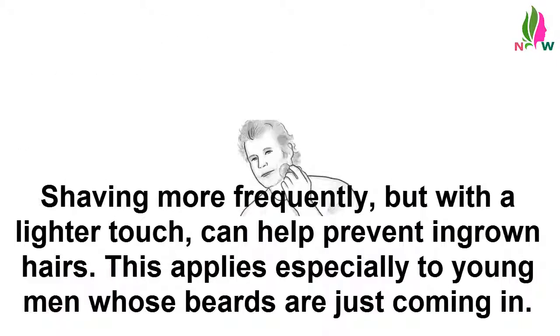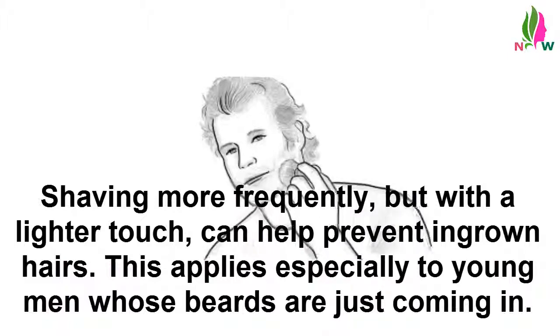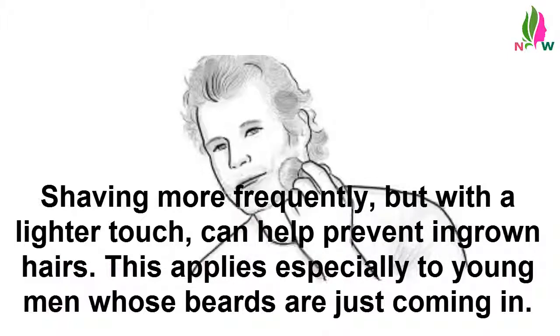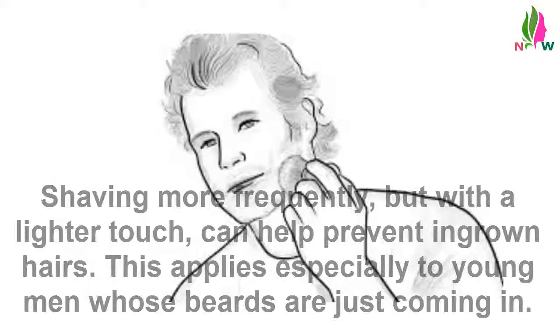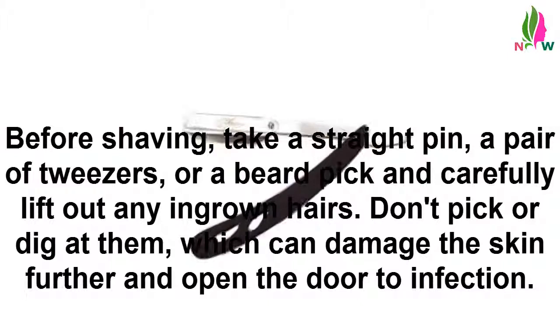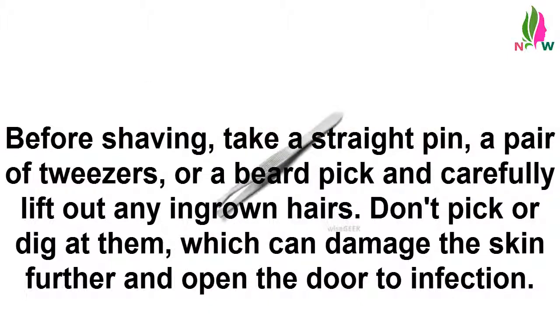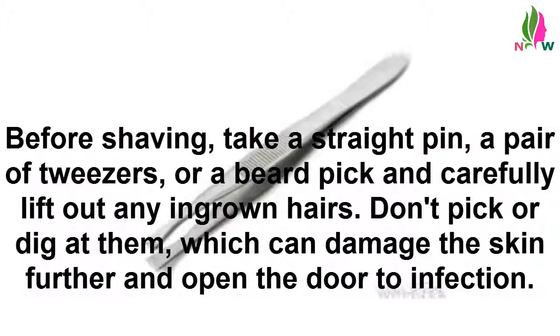Shave more often. Shaving more frequently, but with a lighter touch, can help preventing ingrown hairs. This applies especially to young men whose beards are just coming in. Before shaving, take a straight pin, a pair of tweezers, or a beard pick and carefully lift out any ingrown hairs. Don't pick or dig at them, which can damage the skin further and open the door to infection.